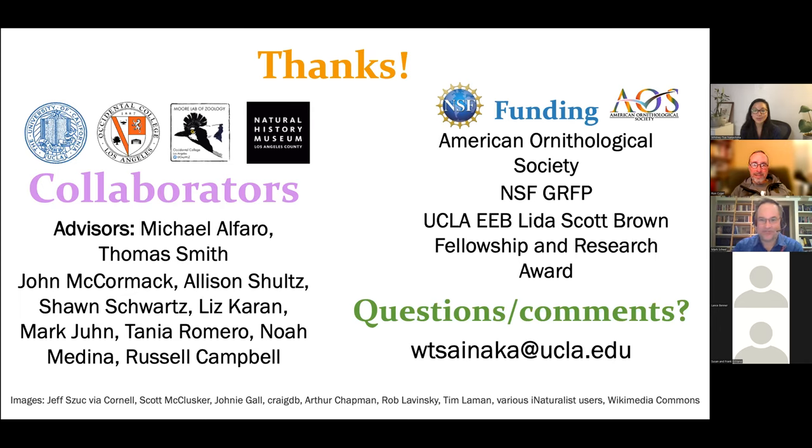I don't see any more questions. Whitney, we'd like to thank you very much for presenting for us tonight — everyone really enjoyed it. Thank you so much for having me. Next week we have Scott Pipkin talking about birds and plants, which should be fascinating. Thank you everyone for joining us tonight, and we will see everyone next week. Good night.